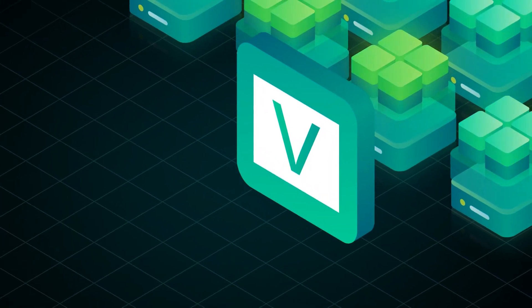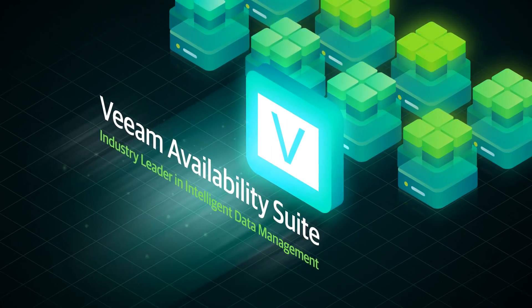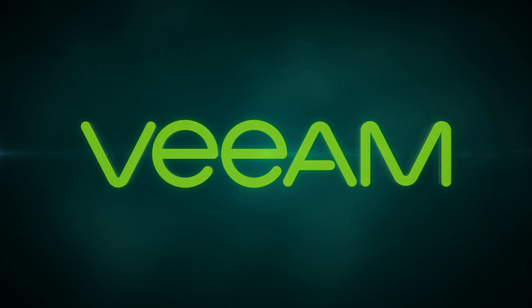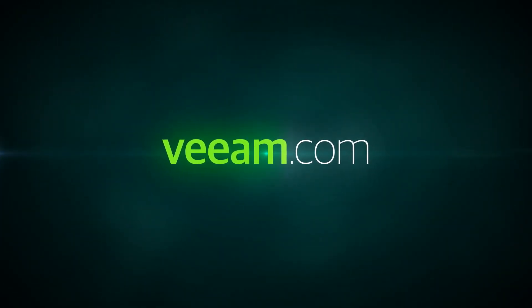All of this combines into a solution that brings reliable data protection to all your workloads with the freedom to move your workloads to where you need them most and the ability to leverage your data to accelerate business innovation. Visit Veeam.com for more details on the many features offered in Veeam Availability Suite and see how Veeam continues to be the industry leader in data management.